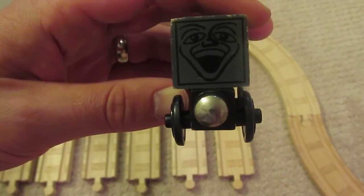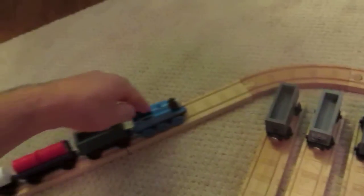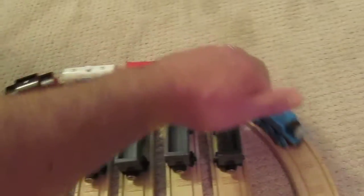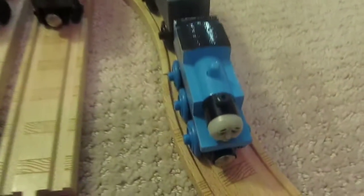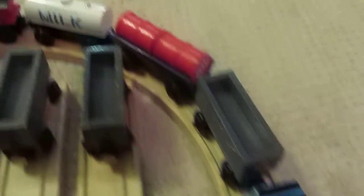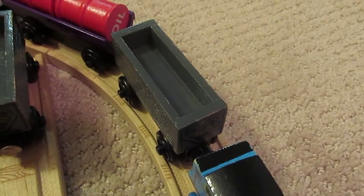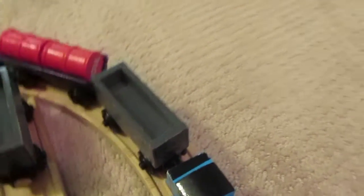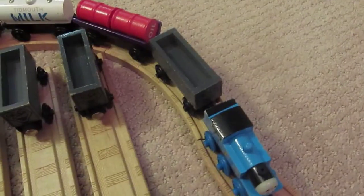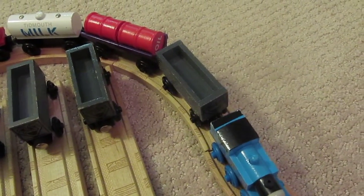Sometime around 1997-98 the thicker wheels came about, and then in 1999 the troublesome truck was introduced with the 5-car value pack, which included Thomas, an out-of-puff Thomas, a barrel car, a milk tanker, a Sodor line caboose, and the troublesome truck — which remained the same from 1999. Then it was sadly retired in 2002.